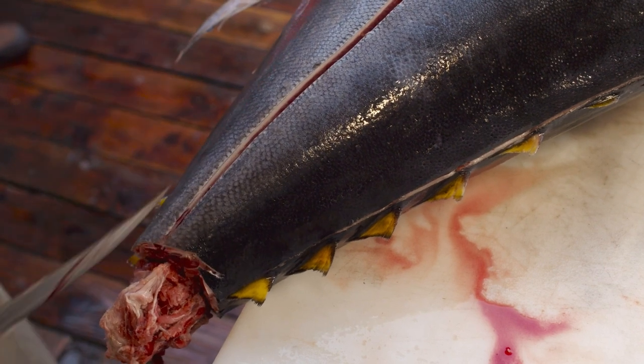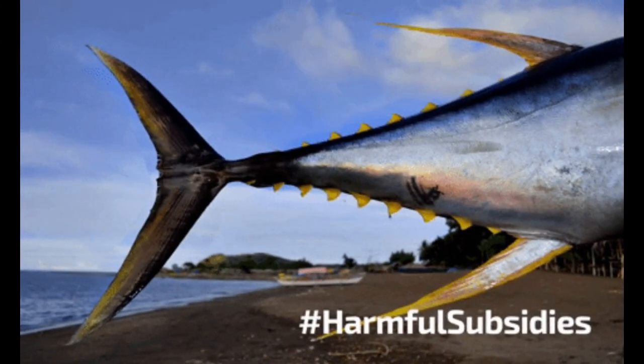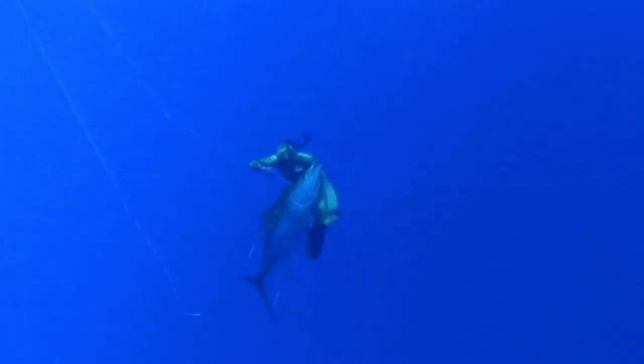The yellowfin tuna, scientifically known as Thunnus albacares, is easily recognized by its vibrant yellow fins and a dazzling metallic blue-black body. These majestic creatures inhabit tropical and subtropical waters worldwide, playing a vital role as predators in the marine food chain.